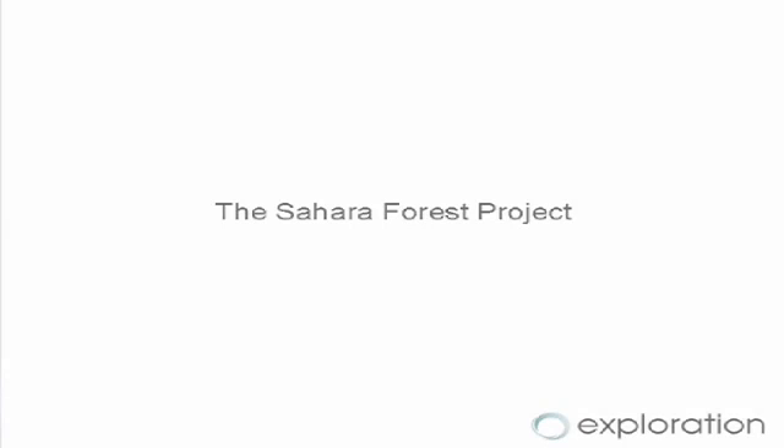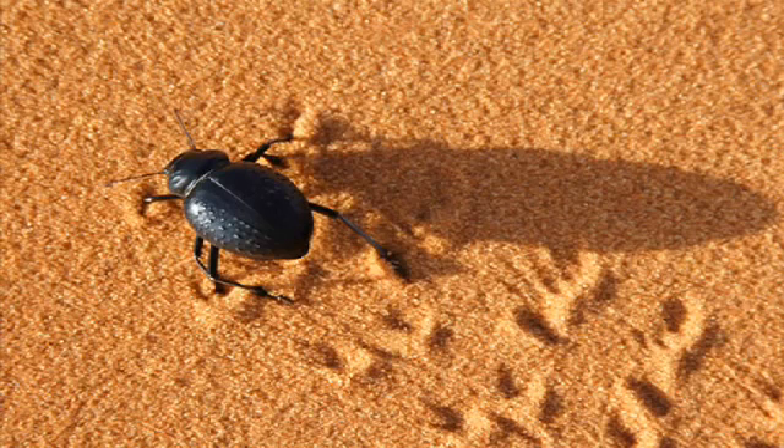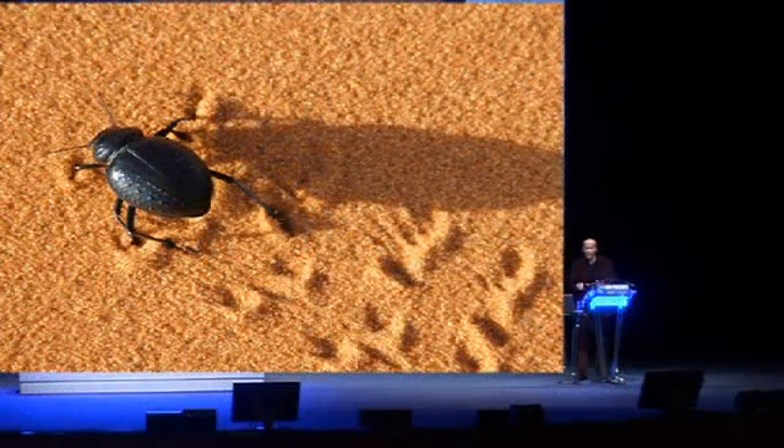Now we're going to look at a project inspired by natural processes. The real hero for this project is the Namibian fog-basking beetle, which has evolved a way of harvesting its own fresh water in a desert location.